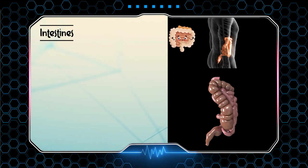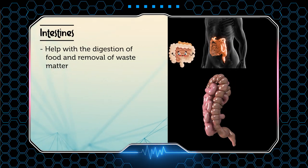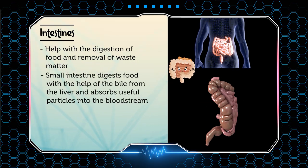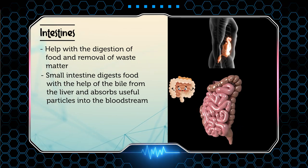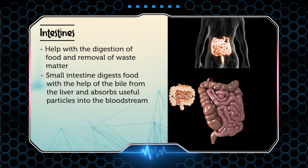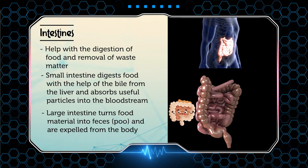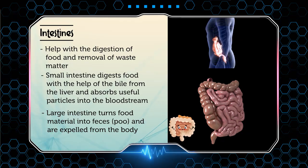Last, the intestines. The intestines help with the digestion of food and the removal of waste matter. The small intestine digests the food with the help of the bile from the liver and absorbs useful particles into the bloodstream. The large intestine turns food material into feces and expels them from the body.